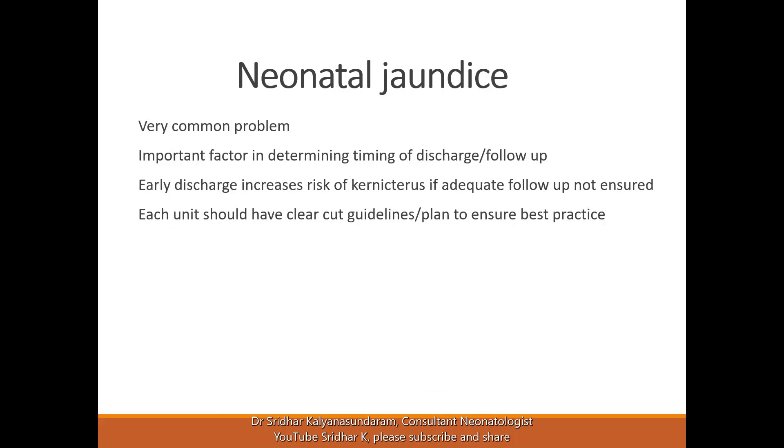Some racial factors are also present — Chinese babies may have a higher risk of jaundice. Primigravida mothers, due to the risk of feeding difficulties, may have more jaundice in their babies. Formula-fed babies have a lower risk, but that is absolutely not a reason to give formula feeding. Breastfeeding is the best option in all situations.